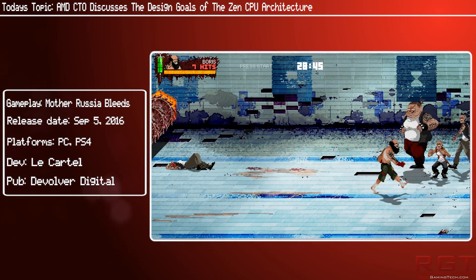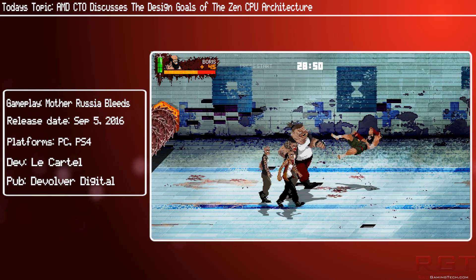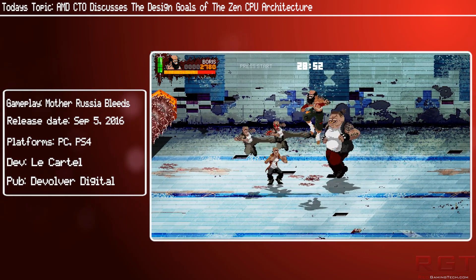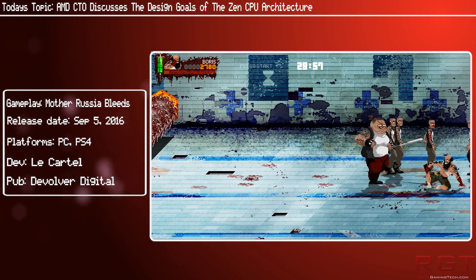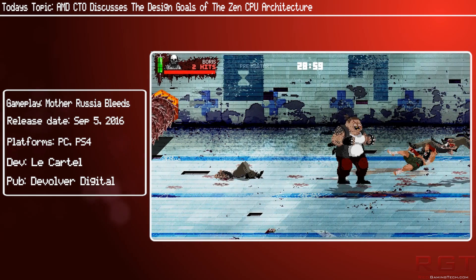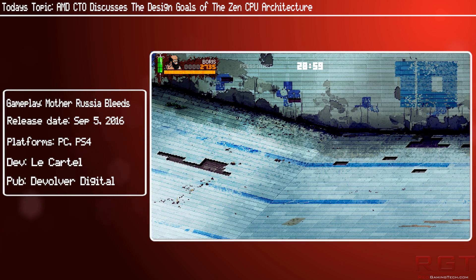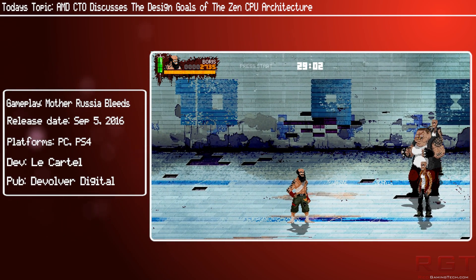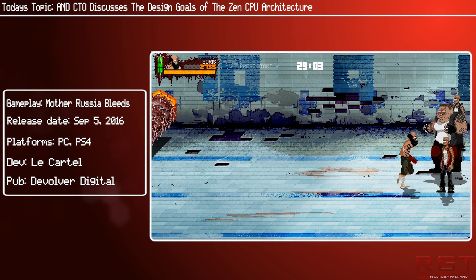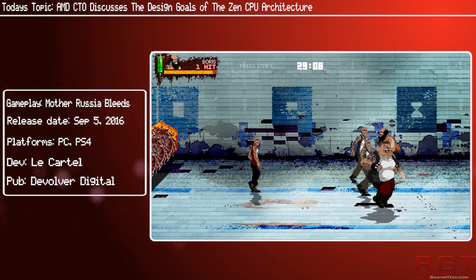AMD have been very keen to tout the 40% IPC gains with Zen, and Papermaster again focused on this in the interview. He said: "When Zen comes out in early 2017, it's going to have a 40% improvement. The only way you can get that is to use a combination of every aspect of the design — feeding the engine, optimizing the engine itself, and improving the throughput to the engine. Those are the three key elements in terms of how you get improvements. Anyone who's been around microprocessor design will say it is not rocket science — they're right — but those are the levers. It's about breaking it down into dozens and dozens of specific changes you drive into a design."